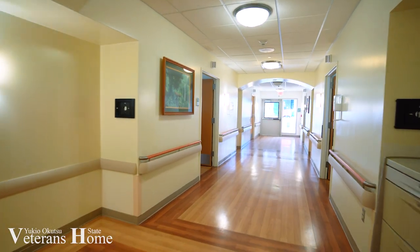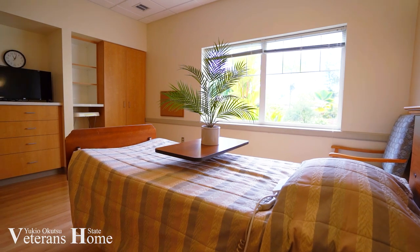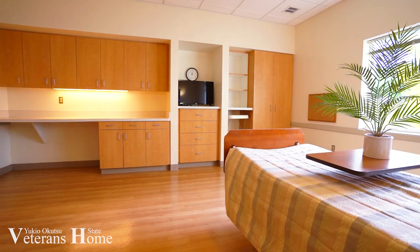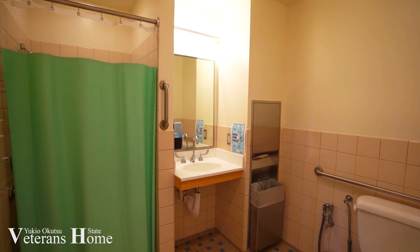We are a 95-bed facility located on two floors. This is one of our large private rooms that includes personalized space for a closet, personal belongings with their television, their own personal phone and of course restroom facilities with their own individualized shower as well.